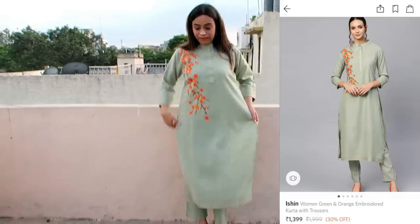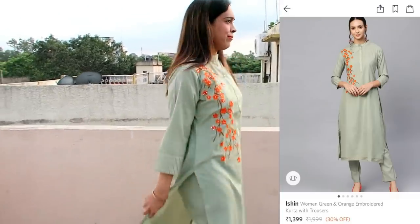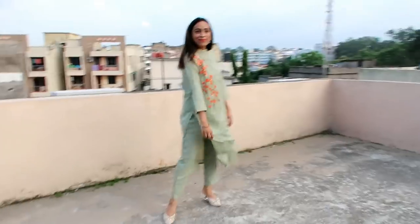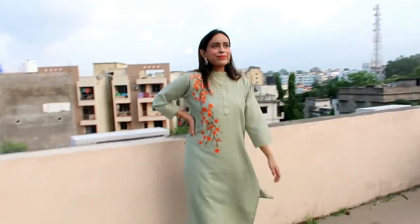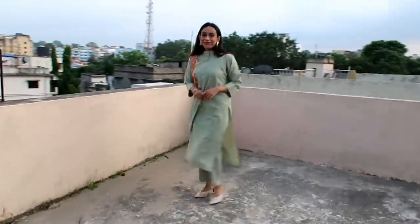Personally, this kurta is very good — it looks great design-wise. It is very simple, classy and elegant, and I really liked it. I ordered medium size, which fits well. If you pair this kurta with an orange dupatta, it will look even more beautiful. I really recommend this one.